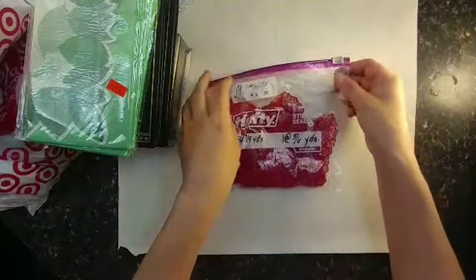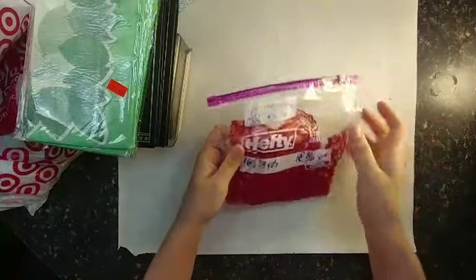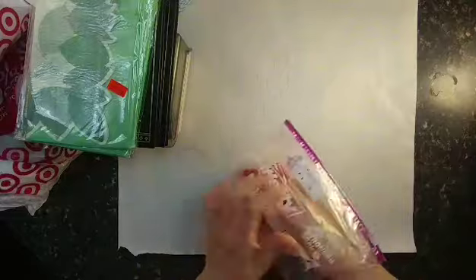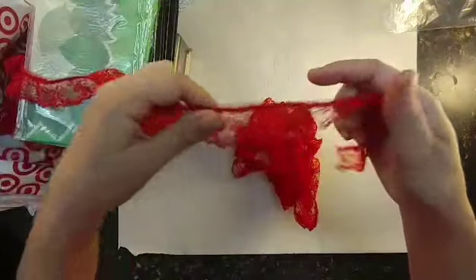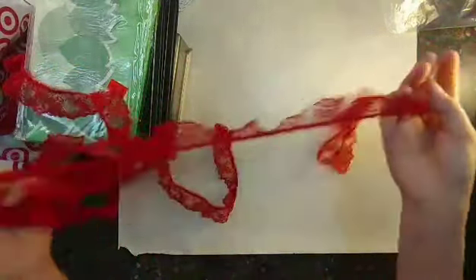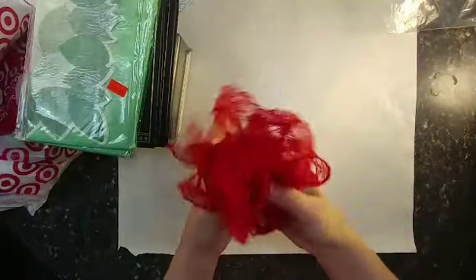At Habitat for Humanity I found this bag of red lace. I think there's between two and three yards of it, and I got this for my Christmas journals. I thought it was really pretty — I really don't have much red lace.